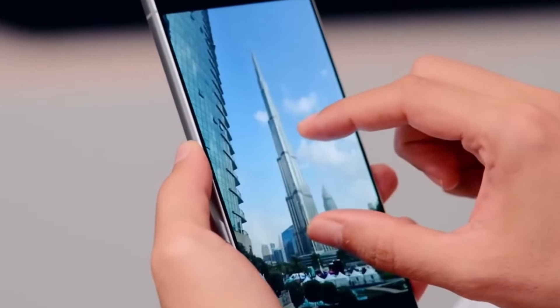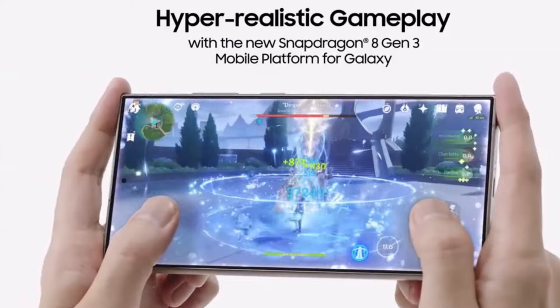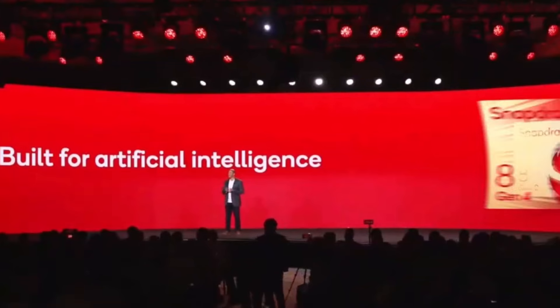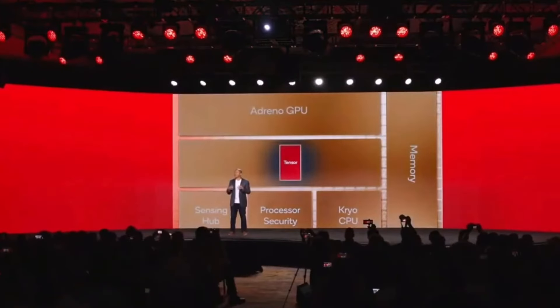When it comes to performance, Samsung's Ultra models have always been powered by the latest Snapdragon processors. The S25 Ultra is expected to be no different, with rumors pointing to the Snapdragon 8 Gen 4. This powerhouse chip promises to take performance and AI capabilities to new heights.